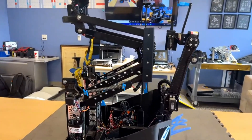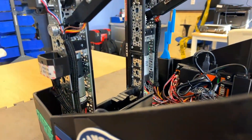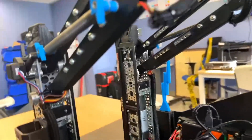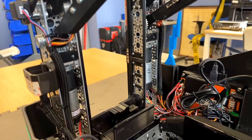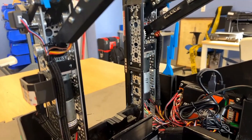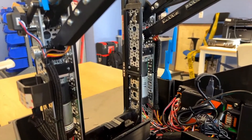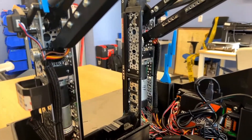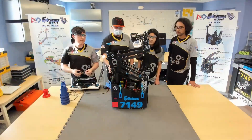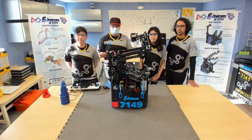For actuating the DR4B, we're running two GoBilda 117 RPM (15.9:1 ratio) motors, each with a 1:2 gear ratio to the bars using a 2:1 gear set — so effectively 60 RPM on the output. To determine accurate positioning of the lift, we have one potentiometer on each side to measure their angles. On the programming side, we take those angles, find the average, and use a combination of motion profiling and PID control to send the lift to various heights.